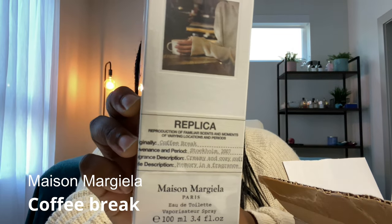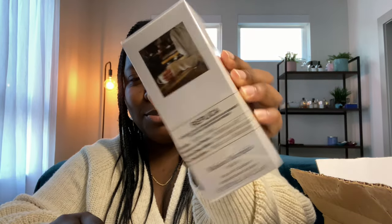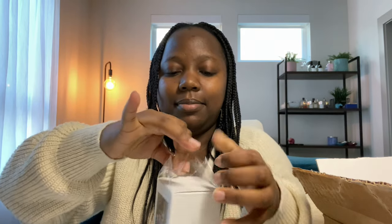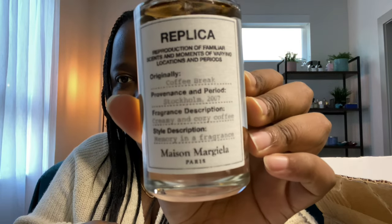Moving on to the House of Maison Margiela. From them I picked up a full bottle of Coffee Break from their Replica line. I also had the travel size and as you can see it has received a lot of love. When they had their Black Friday sale I decided to pick up a full bottle. Let's unbox this — I already know what it smells like.